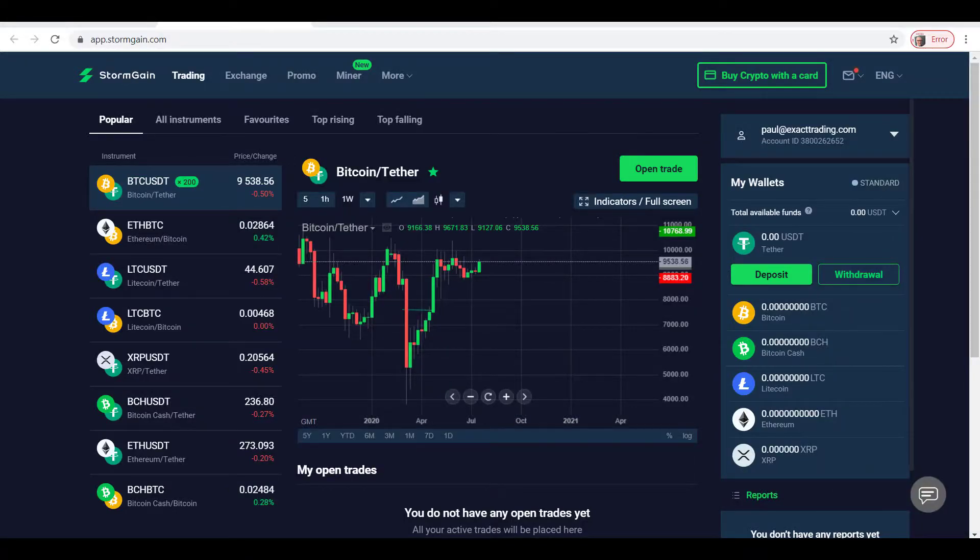Good morning Stormgainers, this is StormGain news information. Welcome to the trade of the day for the 24th of July. Today we're going to be having a look at Bitcoin/Tether. It's a little bit down on the day so far, but I'm looking for a long side trade in the current price action. Let's open the charts and get on with the trade of the day.